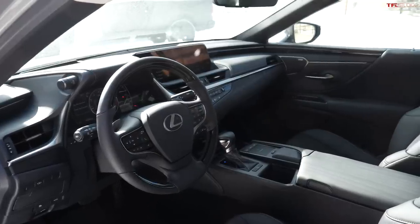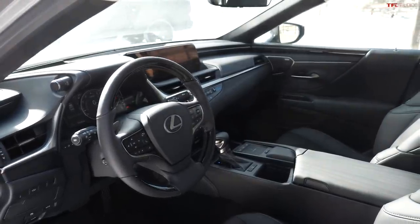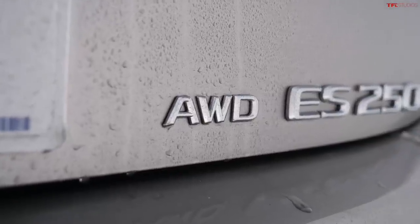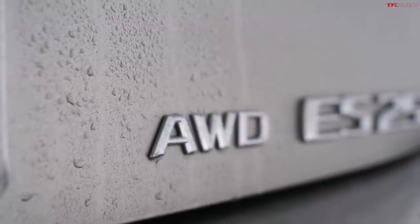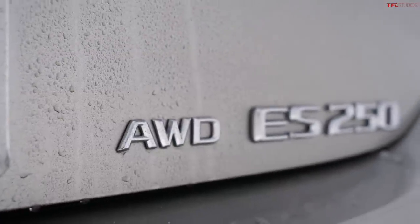That is a lot of money, but think about it — you are getting a Lexus with that incredible interior with only a couple minor issues, plus a proven all-wheel drive system. If you want this type of quality but you're willing to take a step down in terms of interior and design, then the Avalon might be the right way to go. Otherwise, this ES is fantastic. For the Fast Lane Cars, this is Nathan — thanks for joining me, I'll see you next time.